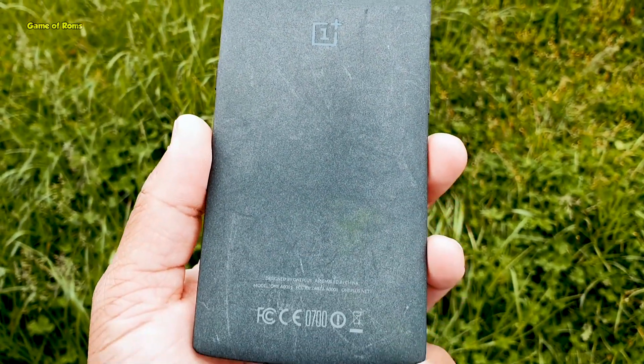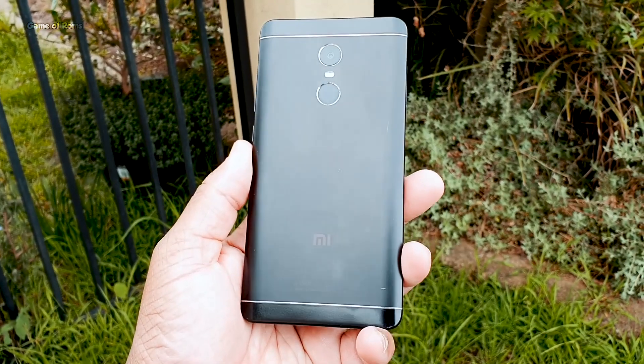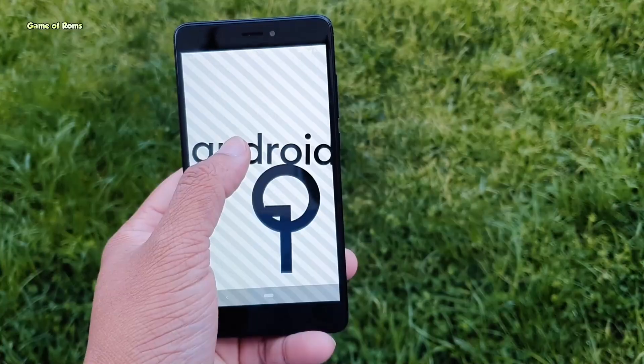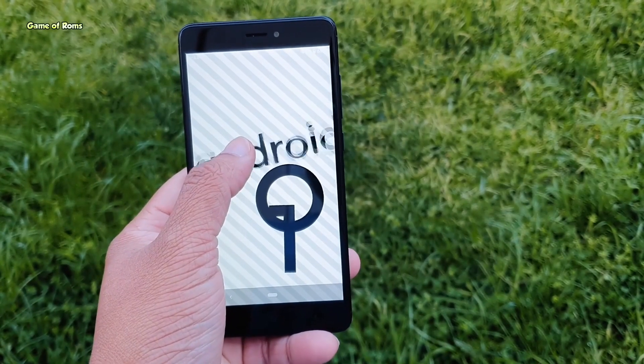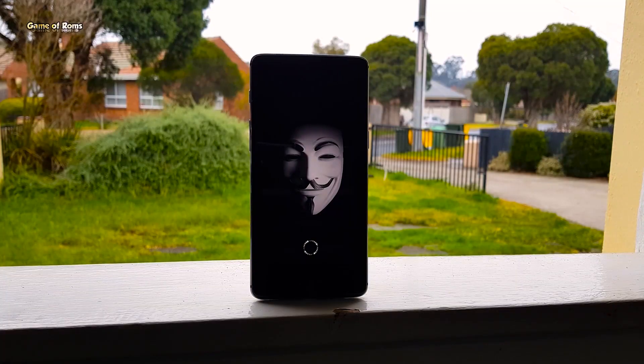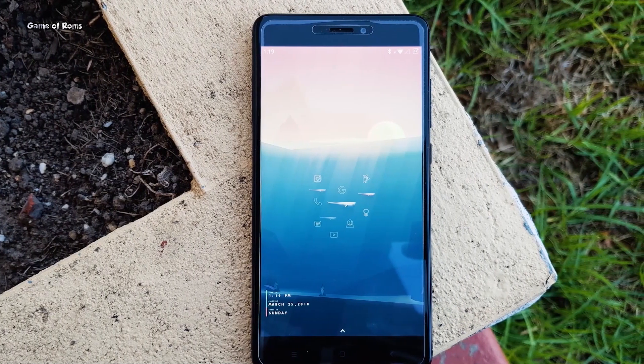The second phone is the Redmi Note 4. It has huge developer support and plenty of ROMs. I already made an Android 10 custom ROM video on this phone — you can check that in the description below. Along with this phone, the Redmi Note 5 Pro is equally good and also has plenty of ROMs to install.